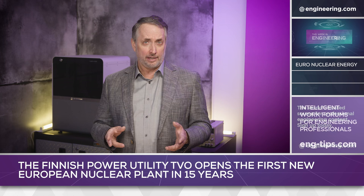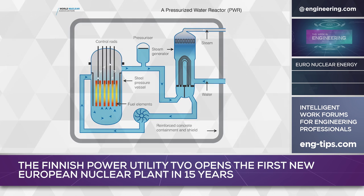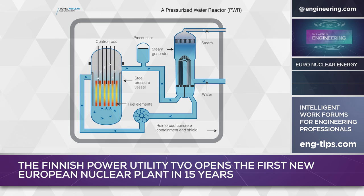So what did TVO get for their money? A third-generation pressurized water reactor with a compact core, and due to the light water moderator, a negative temperature coefficient of reactivity, increasing safety and making the reactor easier to control. From an engineering perspective, a major difference in PWRs compared to other reactor designs is much higher system pressure in the primary coolant loop, typically 150 atmospheres, some 2,000 PSI. Steam for the turbine hall is supplied by a secondary loop.